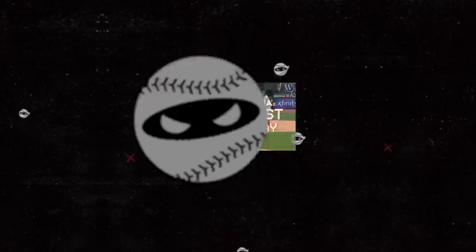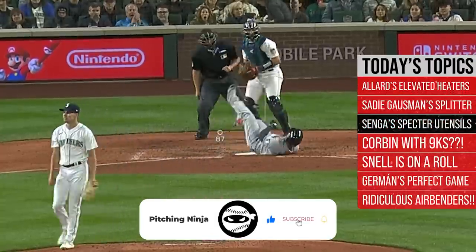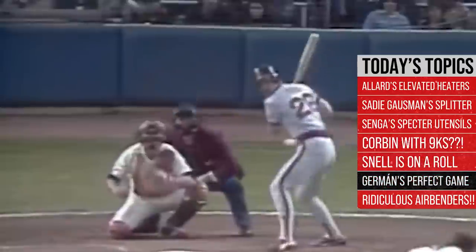What is up everybody? Welcome back to another Pitching Ninja's Filthiest Pitches of the Day. Remember before we get to those pitches, hit that subscribe button, join Ninja Nation. And now, without further ado, here are my Filthiest Pitches of the Day.